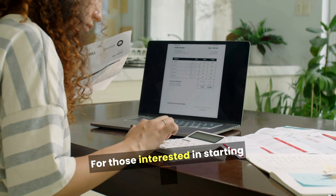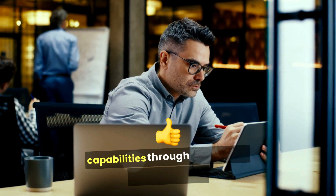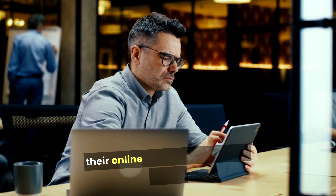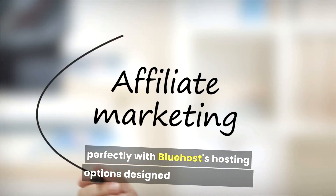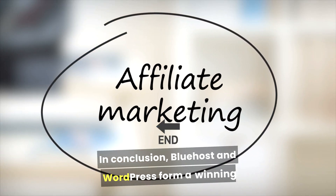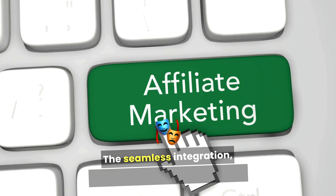For those interested in starting an online store, WordPress offers powerful e-commerce capabilities through plugins like WooCommerce. This integration allows users to create and manage their online shops with ease, and it pairs perfectly with Bluehost's hosting options designed for e-commerce.